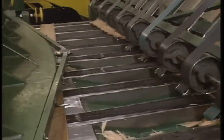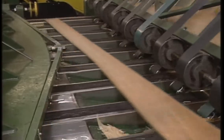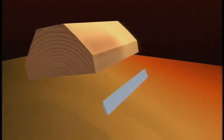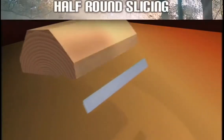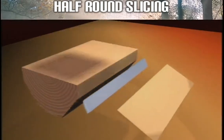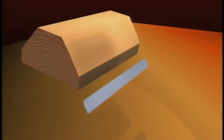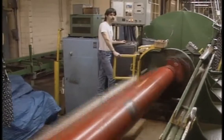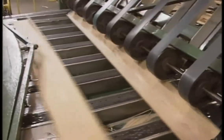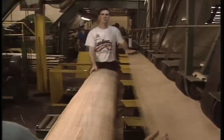The sheets of veneer always remain in their natural order as they emerge. The half round slicing is a variation of rotary cutting. The grain effects produced by this cut have the characteristics of both the rotary and flat cut veneer. The cut slightly crosses the annual growth rings. Veneer sheets are maintained in order as they emerge so that all parts of the original log are kept together.